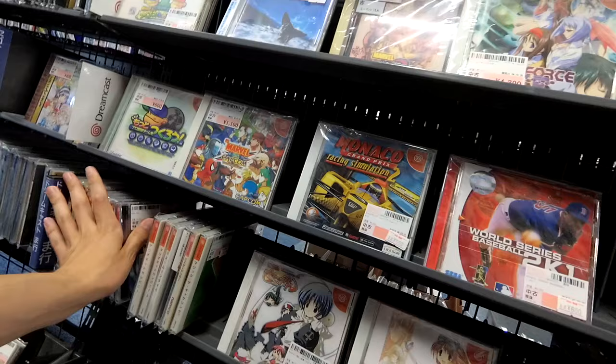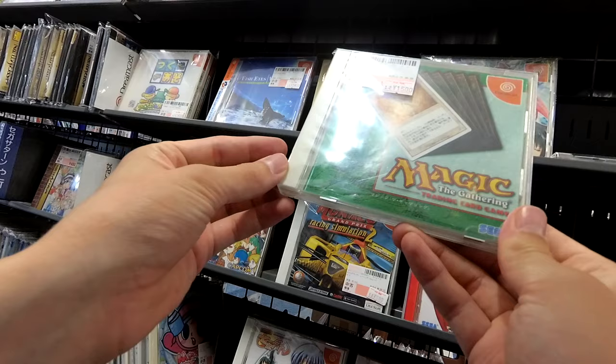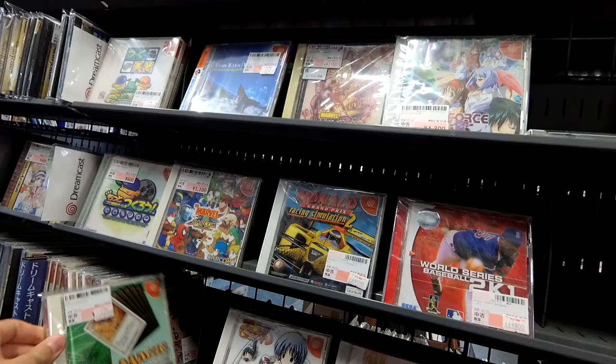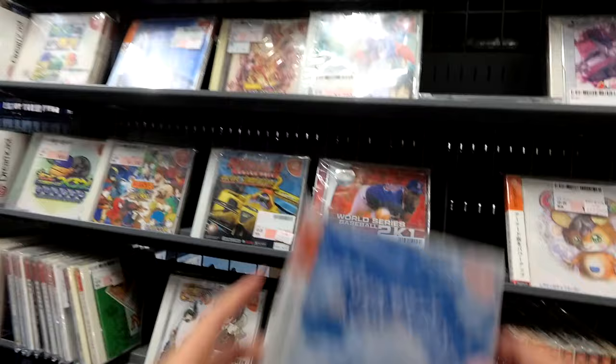Magic the Gathering trading card game for the Dreamcast — Classic 6th Edition! Oh my god. I might just have to get this for memory's sake — that's fantastic. This is Real Sound Kaze no Rigureto — I do not even know what this could possibly be.